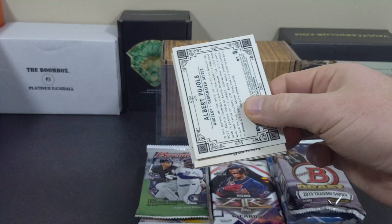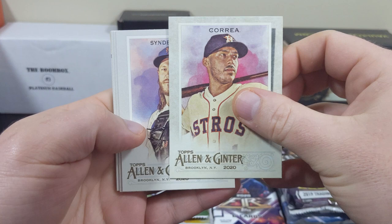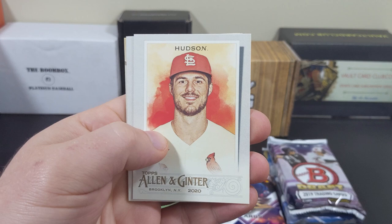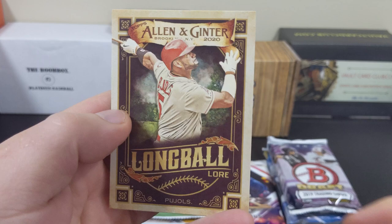How about some Allen & Ginter. I had a lot of fun with the Chrome Ginters — got a really lucky hit out of that box. Cards here include Syndergaard, Henry Aaron, Hudson, Kenny Lofton, Matt Boyd, and Albert Pujols.